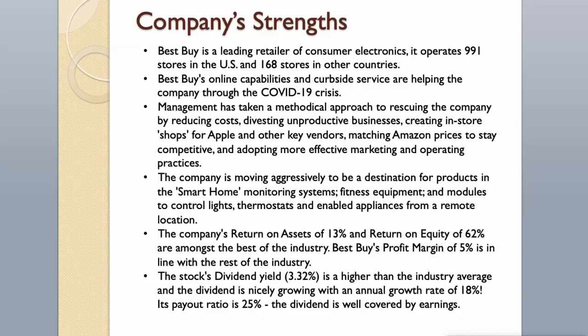Company Strengths. Best Buy is a leading retailer of consumer electronics; it operates 991 stores in the US and 168 stores in other countries. Best Buy's online capabilities and curbside service are helping the company through the COVID-19 crisis. Management has taken a methodical approach to rescuing the company by reducing costs, divesting unproductive businesses, creating in-store shops for Apple and other key vendors, matching Amazon prices to stay competitive, and adopting more effective marketing and operating practices. The company is moving aggressively to be a destination for smart home monitoring systems, fitness equipment, and modules to control lights, thermostats, and appliances remotely.